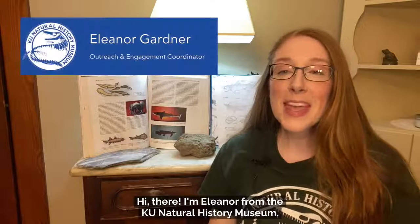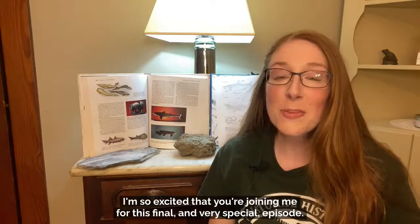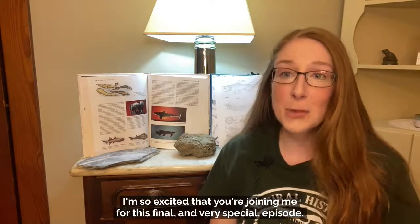Hi there! I'm Eleanor from the KU Natural History Museum and this is Pop-Up Science Online.